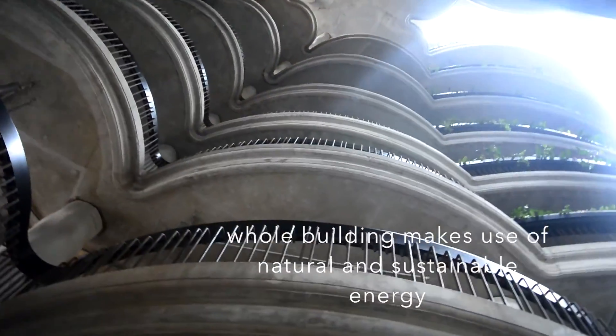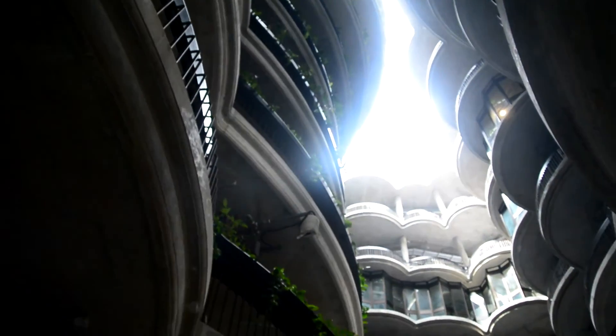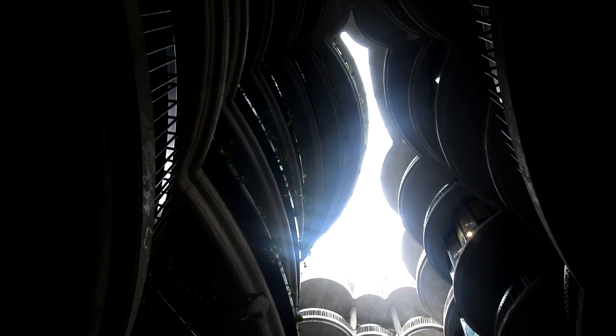The whole building makes use of natural and sustainable energy. Thus, the skylight will be its main source of light.